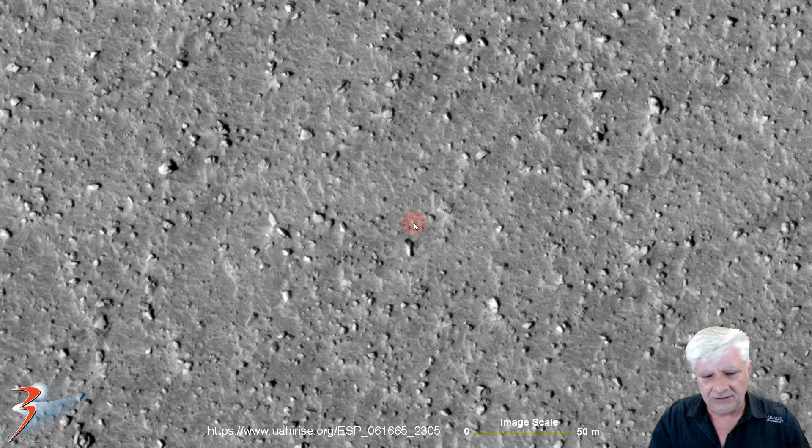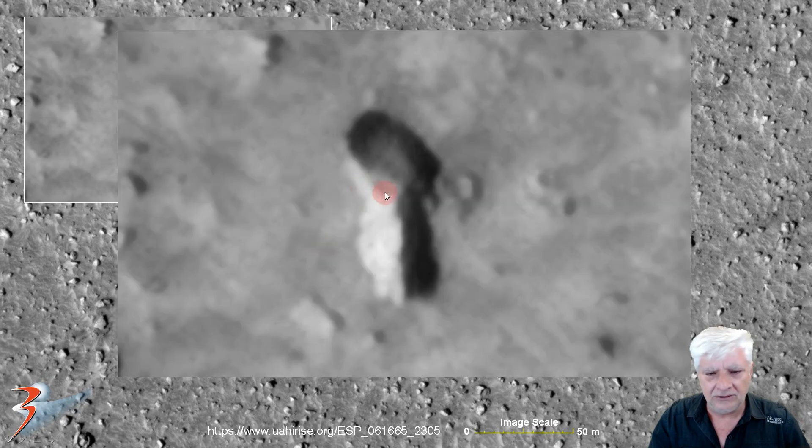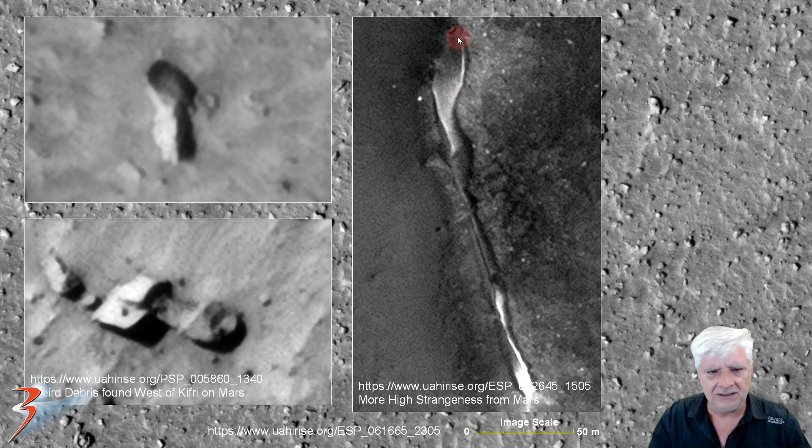We're looking at a weird object that looks almost like a fossil — it's about 12 meters long and about 4 meters wide with a strange spoon-like design. It looks as if it's hollowed out, like a concave shape. A similar design was found in More High Strangeness on Mars, with the same sort of shape, as well as another long narrow object with a spoon-like end to it.